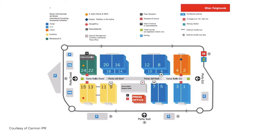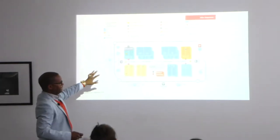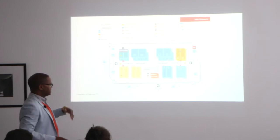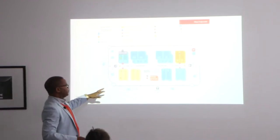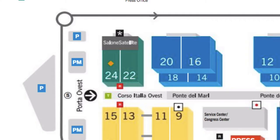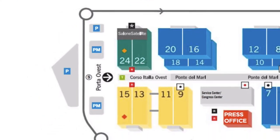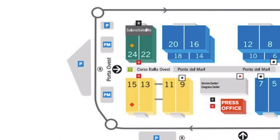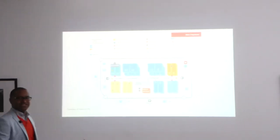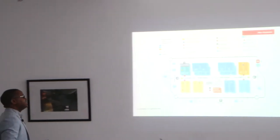This map of Salone — the main fair — gives you a sense of scale. Imagine the NEC in Birmingham with several very large halls. You have Salone Satellite, the Euroluce halls highlighted in yellow, and the whole site is probably about a kilometre across. It's absolutely vast and just gives you an idea of how many halls you might have to see.